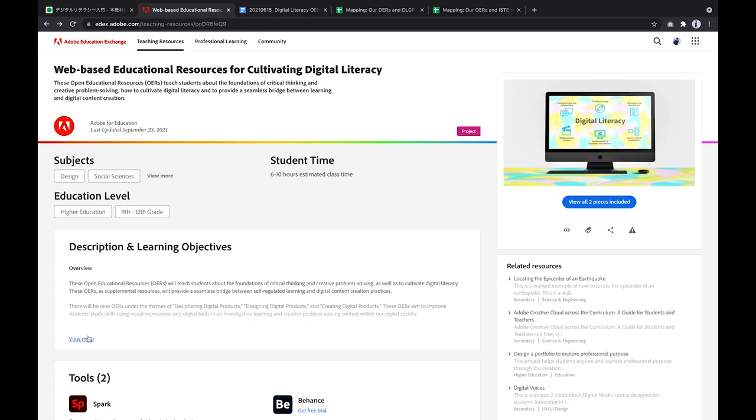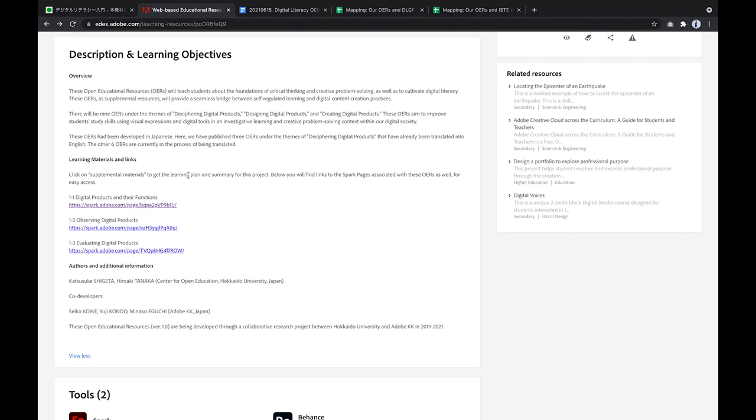On translated OERs: we have translated these three materials and published them on the Adobe Education Exchange Community. You can check the completed OERs, Japanese version, on the portal website. Thank you for your attention.